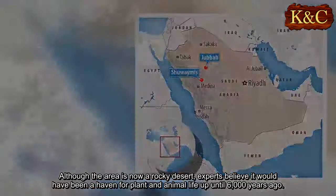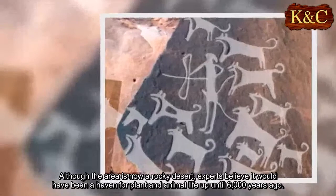Although the area is now a rocky desert, experts believe it would have been a haven for plant and animal life up until 6,000 years ago.